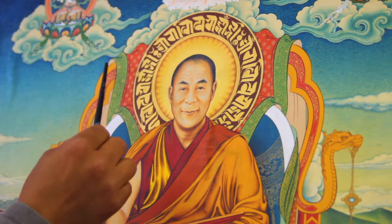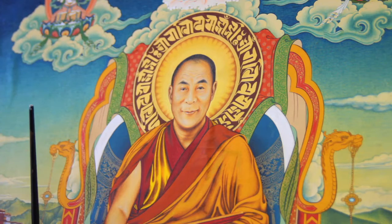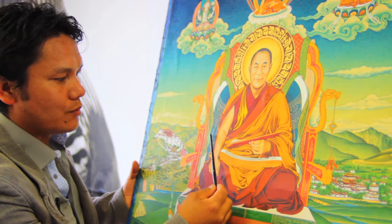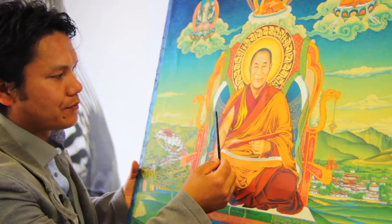He sits on the lion throne as a leader of Tibet. All these details here use the brocade design from traditional Tibetan brocade — on the throne, the seat, and the backside.